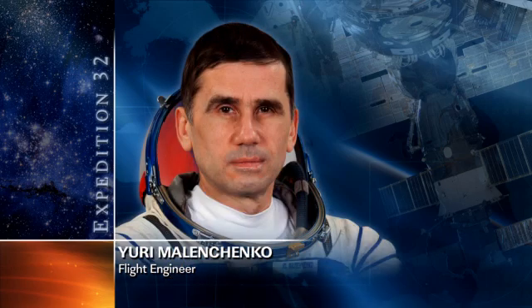Then our final Expedition 32 crew member, Yuri Malenchenko, was replacing a relay adapter inside of the Russian Zarya module. A little bit later today he'll also be reviewing some of the robotic procedures alongside NASA astronaut Joe Acaba, as he looks to stand by and support for this upcoming U.S. spacewalk.